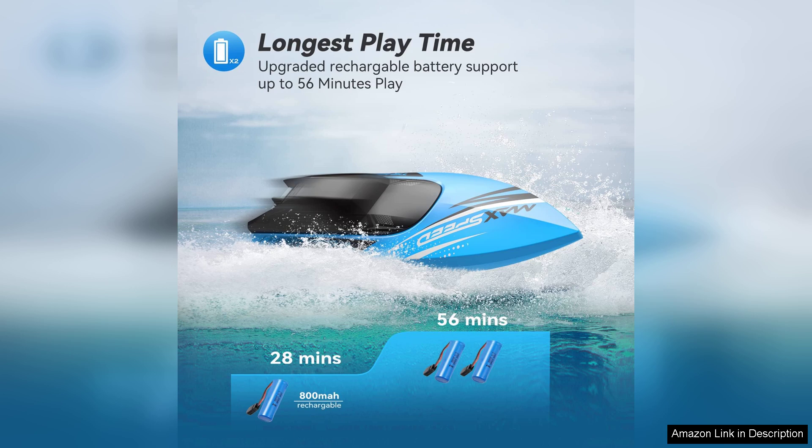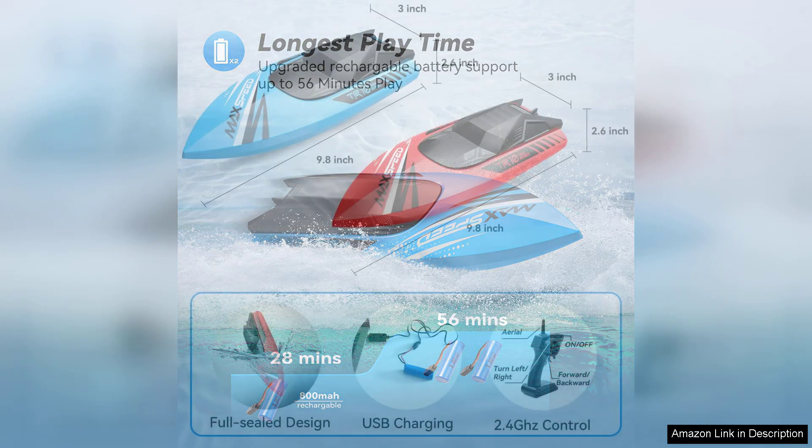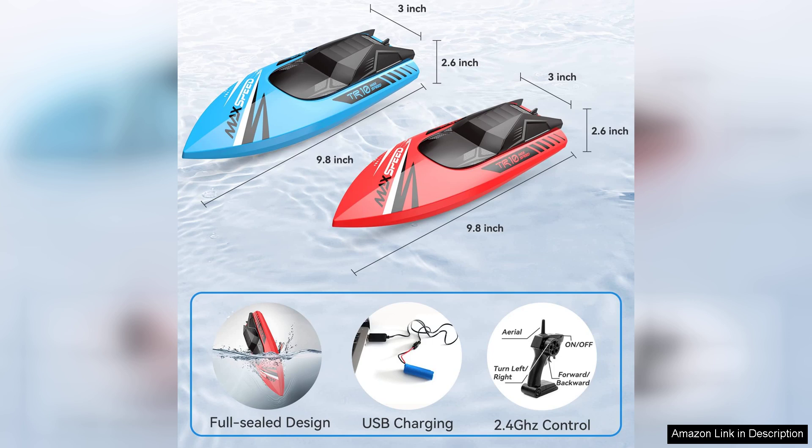Battery life is another positive aspect. Each boat provides decent playtime before needing a recharge, and the quick charging feature means they don't have to wait long to get back to play. Additionally, the fact that it comes in a 2-pack allows for friendly competition between siblings or friends, which has been a hit during our family gatherings.